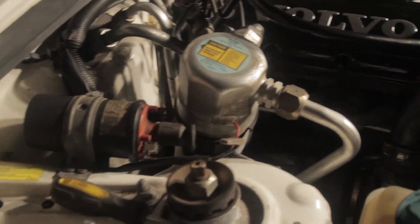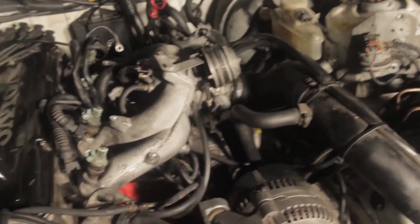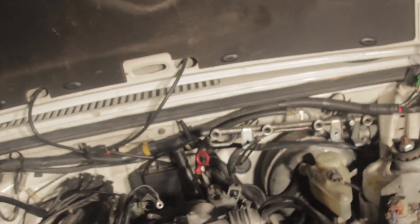So yeah, that's all that needs to be done over here. Obviously I need to put back together the front. This is all pretty much done — I just need to put the fuel rail on.